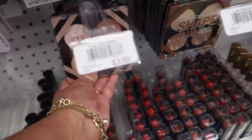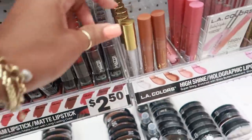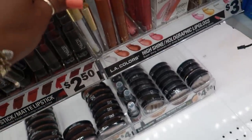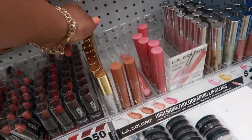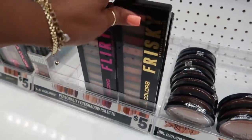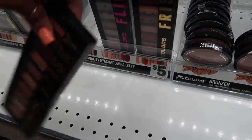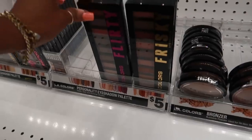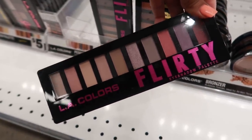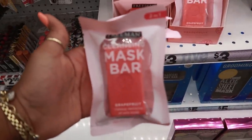I was going through some of the makeup — blush and highlighters, these are like $3.25 or $3.50. There's some regular clear lip gloss for three dollars, some lip oils, and I like this palette right here called 'Frisky' — $5 for that. I thought the colors were really pretty, and then there's one next to it called 'Flirty' with really nice colors too.